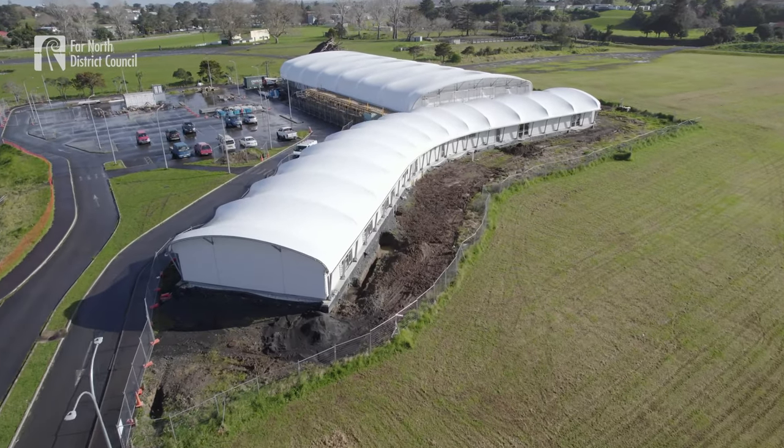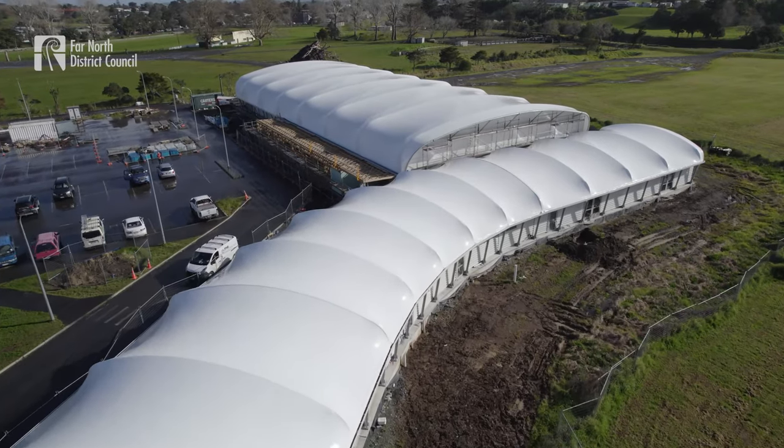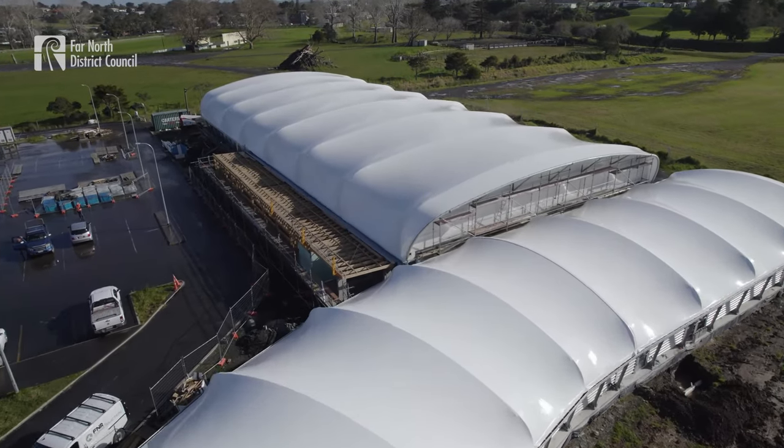Kia ora tatou, this is the Te Heku Sports Hub. We're only now a couple of months out from opening, so pretty exciting times.